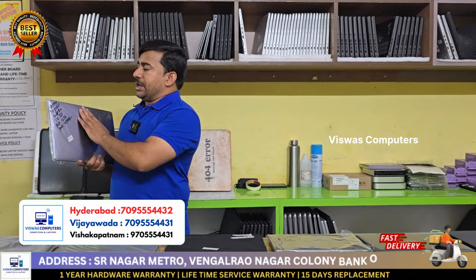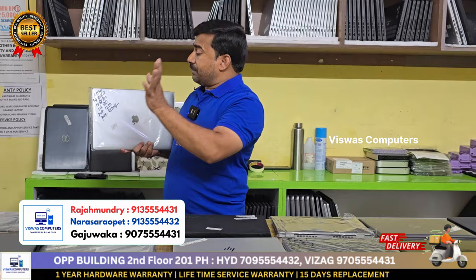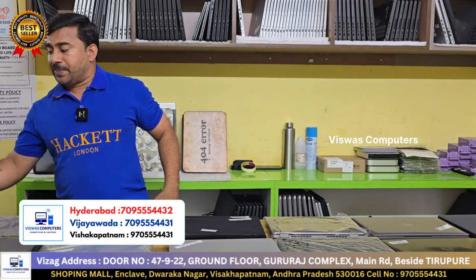i7 has 16GB 512GB. Student offer available. 4GB graphic card. Touch Bar. Intel Iris Graphics. 5.5GB graphics also available.